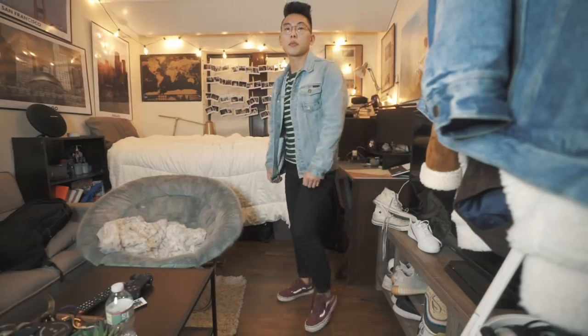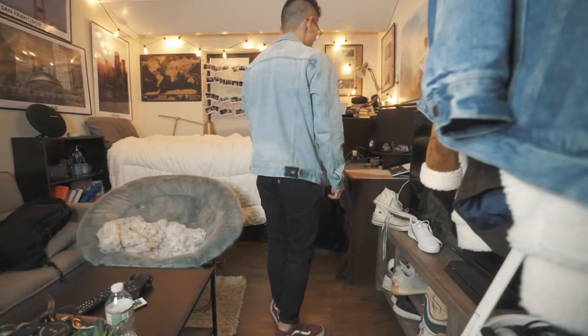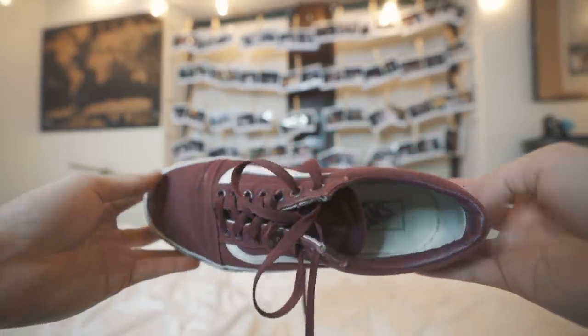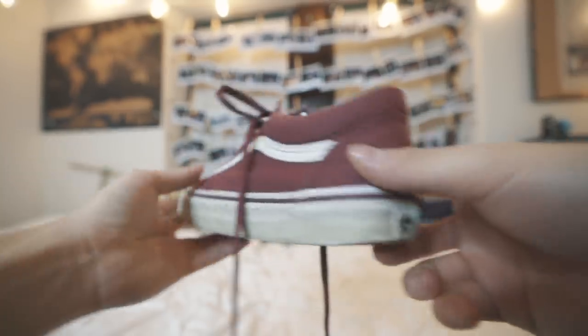The last OG — and the reason I keep saying OG is because these are all just essentials for any guy's wardrobe — are the Vans Old Skool. I have them in maroon because maroon is a pretty unique color that matches well with a lot of different outfits. So many guys have a pair in white or black, and having them in maroon helps you stand out a bit. Vans are not expensive at all — maybe 40 to 50 dollars — so if you don't have a pair, I highly recommend picking one up.